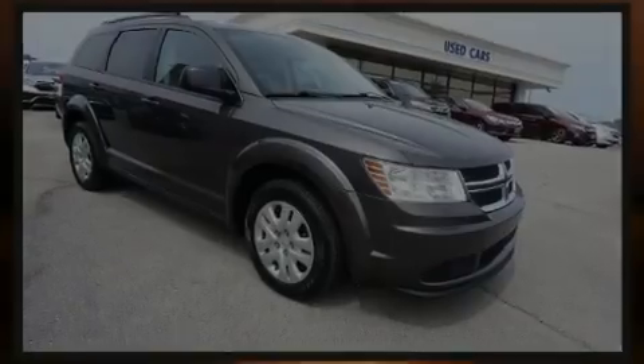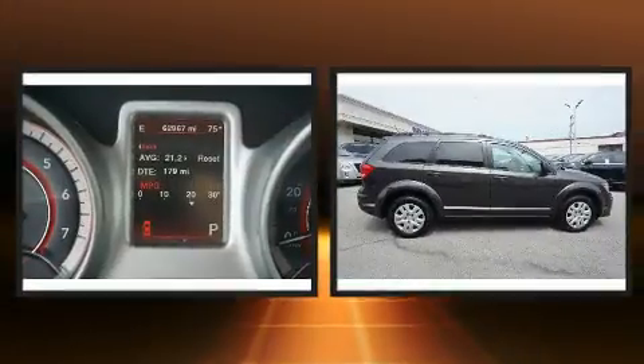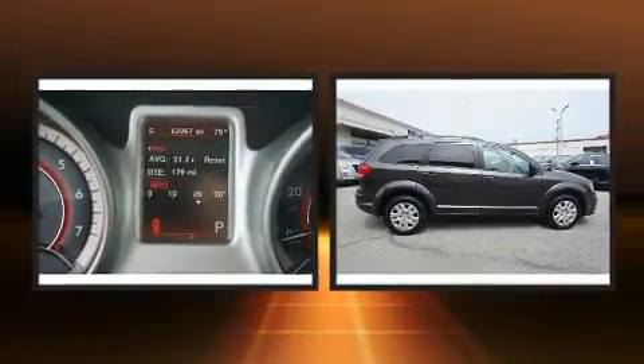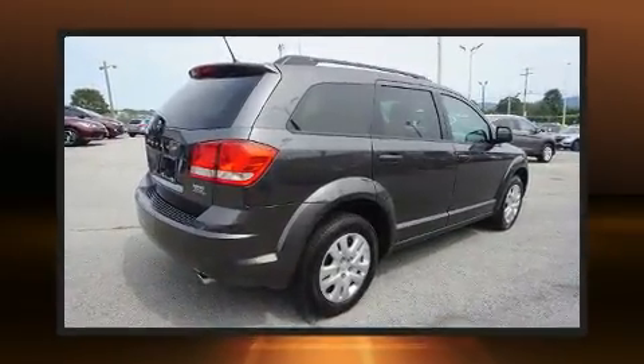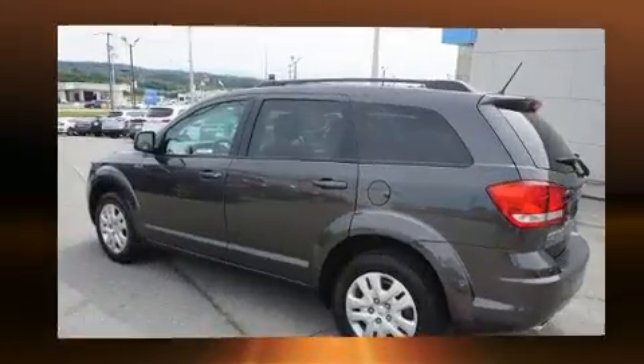Familiarize yourself with the 2017 Dodge Journey. Under the hood you'll find a six-cylinder engine with more than 270 horsepower. For added security, dynamic stability control supplements the drivetrain, and all-wheel drive keeps this model firmly attached to the road surface.